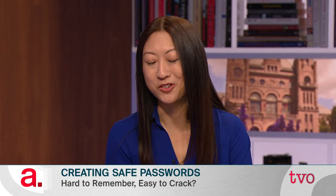Definitely. It's good to have a mix of lowercase, uppercase, symbols, numbers. But as you said, not using things like your birthday or 1, 2, 3, 4, 5, or even patterns on the keyboard.